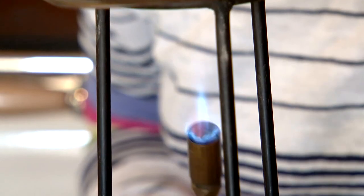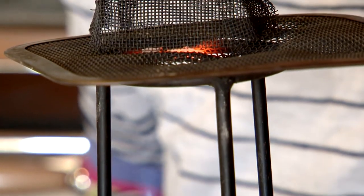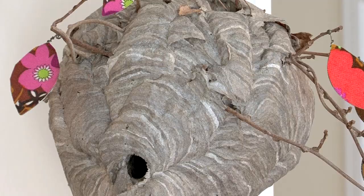I do jewelry, I do stained glass, I do sculpture, I do installation. Nothing traditional — always something a little different.